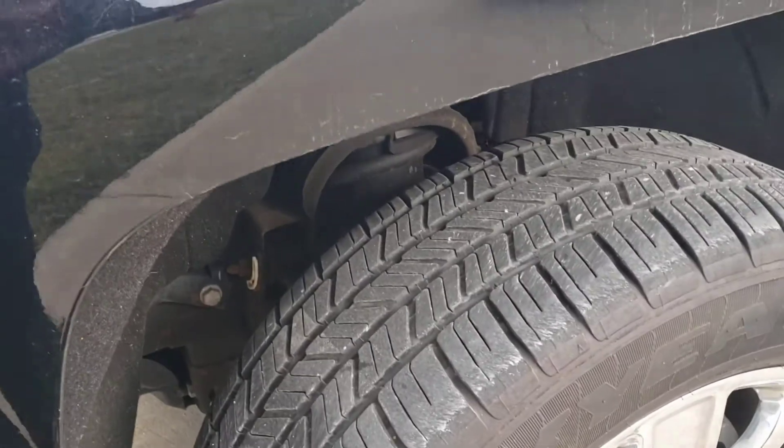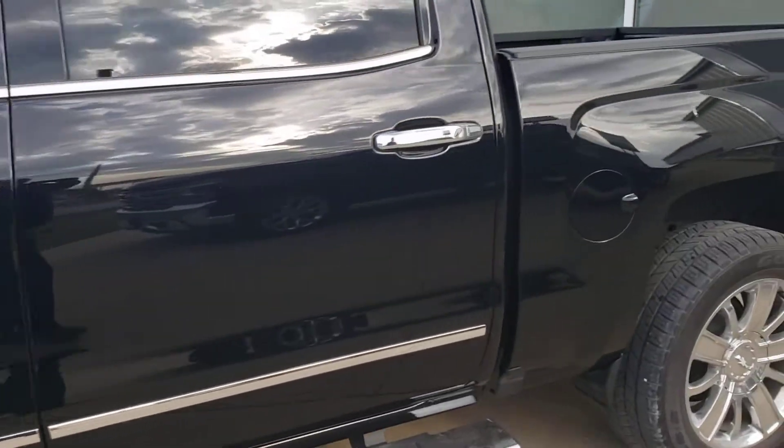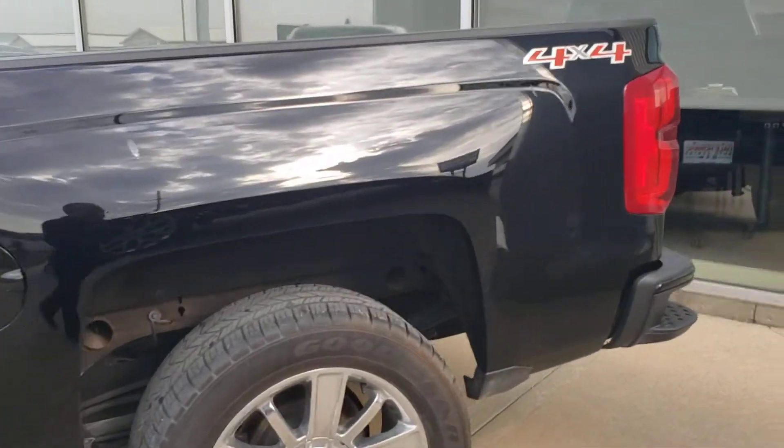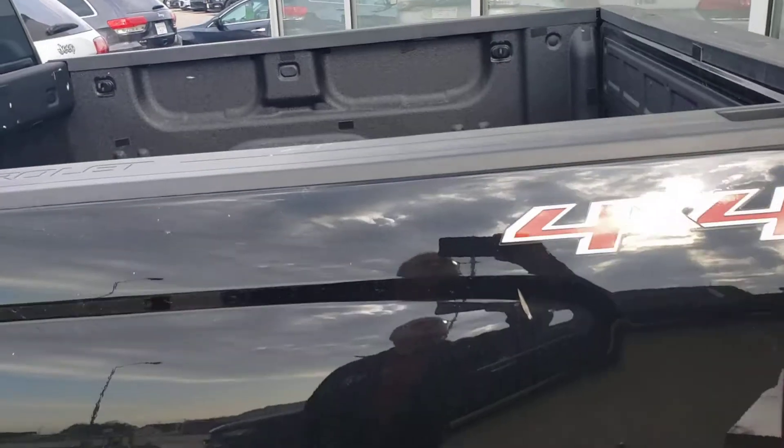Tires are in great condition, no worries there. Running boards on the side, and coming around to the back, there's the bumper step, which is really handy — makes it easier to get in and out. It does have the spray-in bed liner as well, which is great for protecting the bed of the truck and keeping things from sliding around.